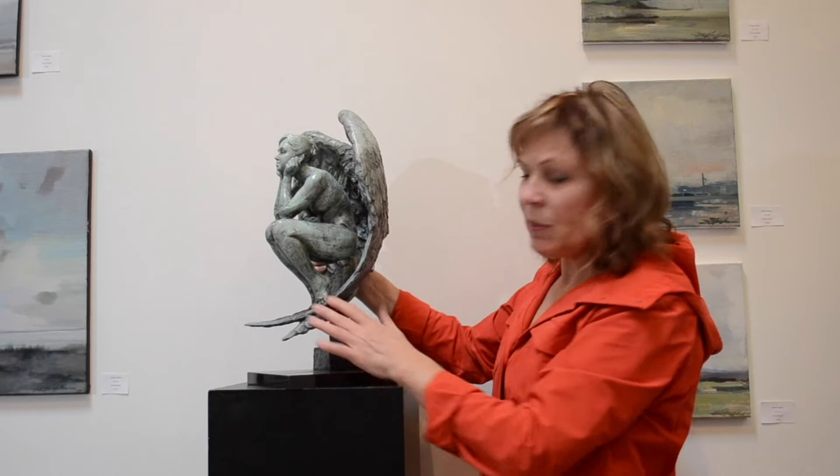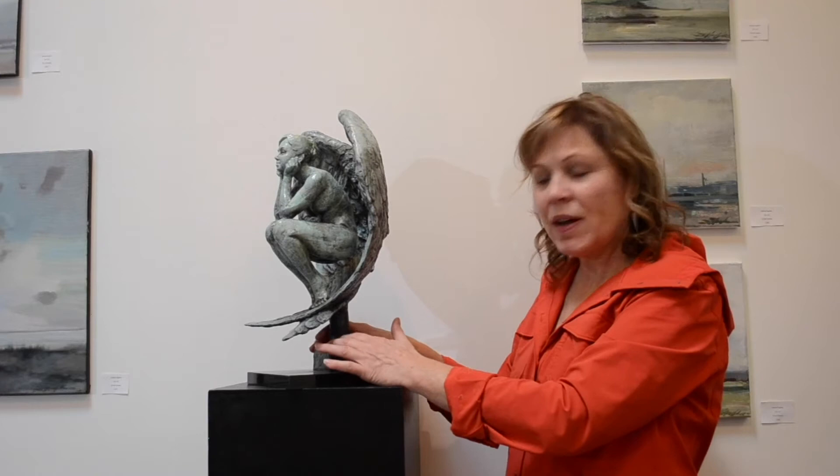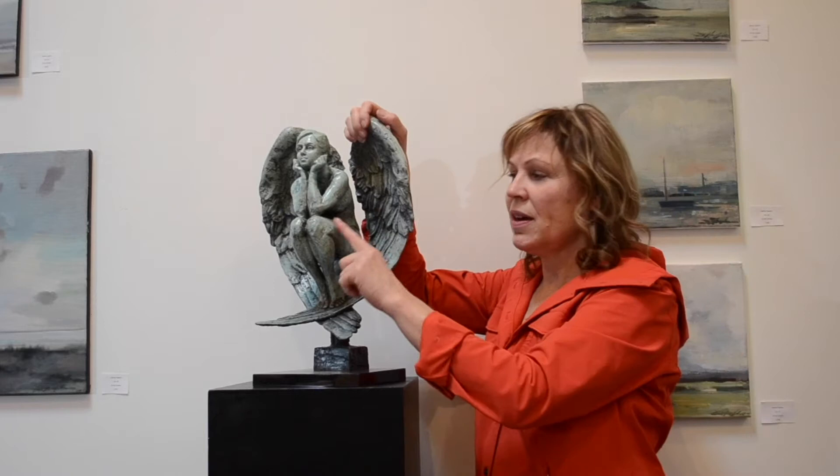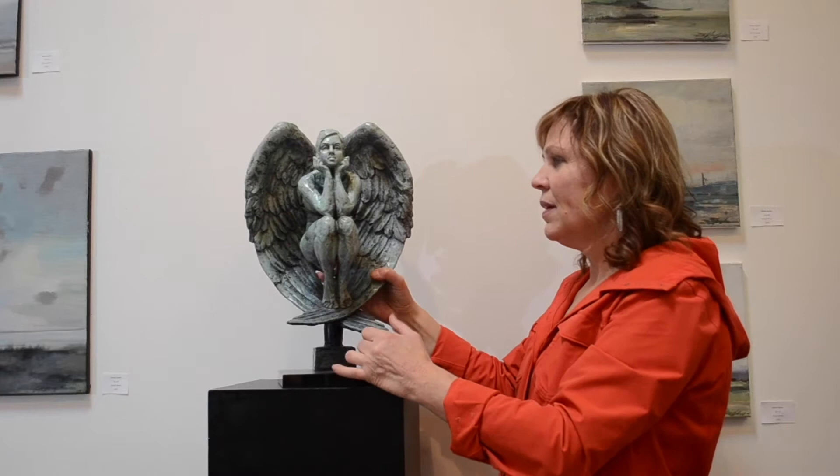This model was from a two-day show I did up in Sandpoint. I had other bronzes to show but I hired a young woman to come and sit for me for a couple days. Each day she would come, so I sculpted her there and then came home and embellished her with wings.